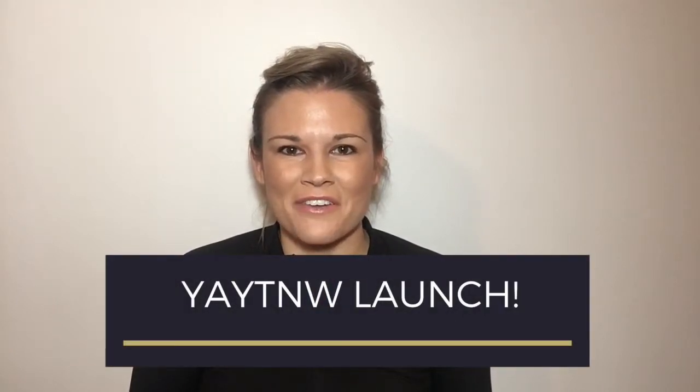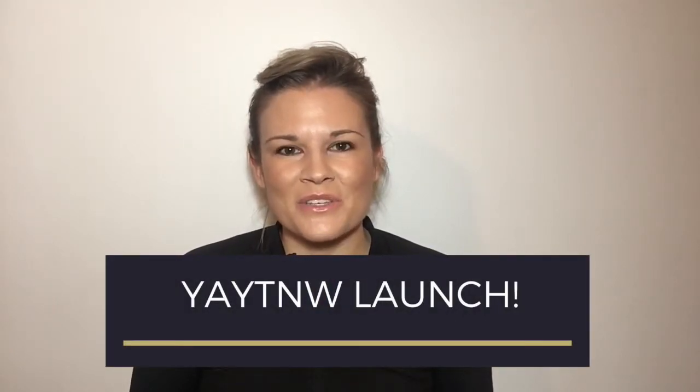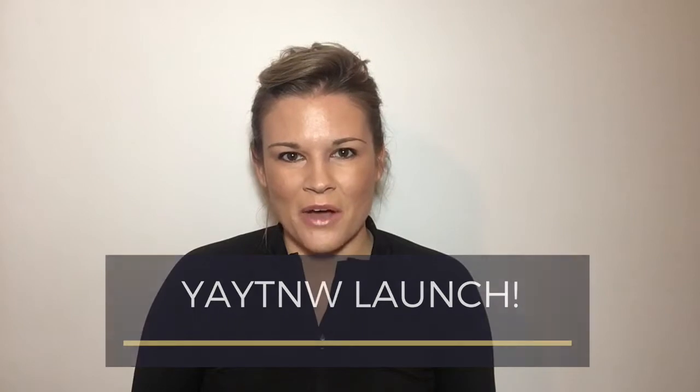Hey everyone, it's Ashley from Yoga For That. I'm here today to talk to you about our first online course that we're going to be launching over the next couple of weeks called So You're a Yoga Teacher, Now What?